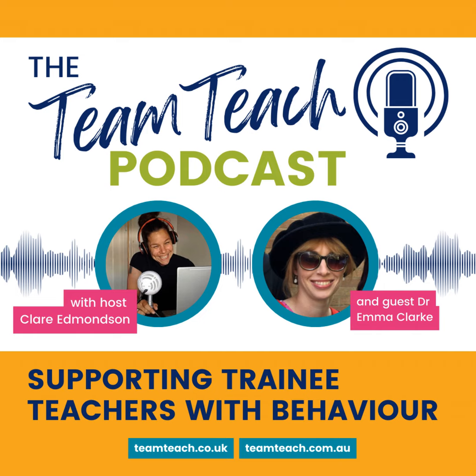Welcome to the TeamTeach podcast. I'm Claire, and in each episode you'll find me talking with an expert guest to learn more about behavior. We squeeze a lot into each episode — the latest thinking in behavior, a book recommendation for your professional development, and three practical tips you can use in your setting.